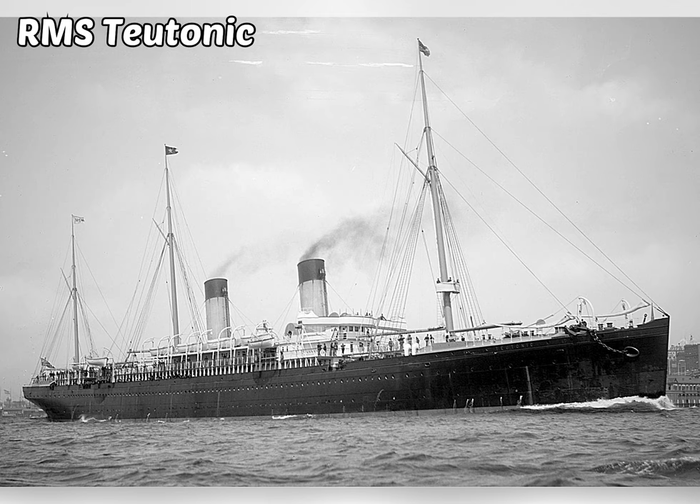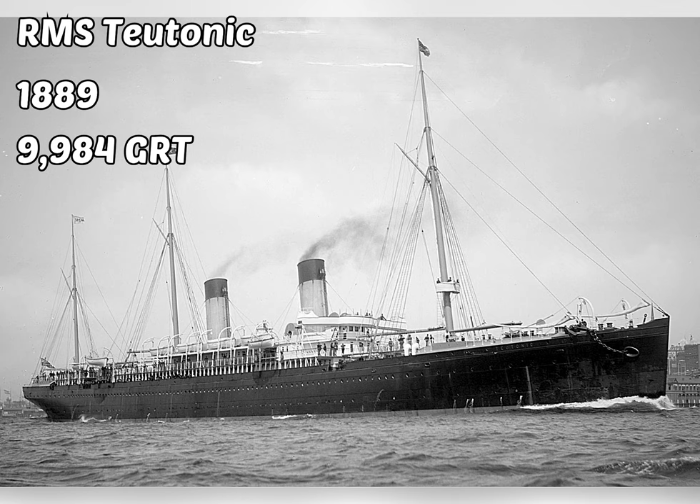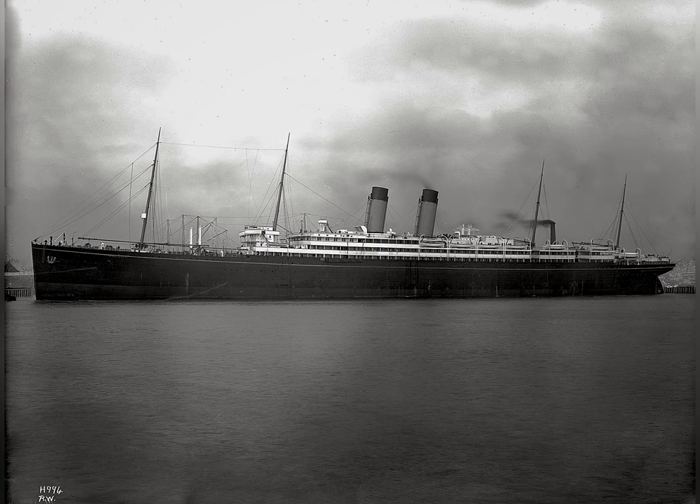18 years later, a ship named the RMS Titanic was completed. This ship was completed in 1889, weighed 9,984 gross register tons, was 582 feet long, and could go to speeds up to 20.5 knots.